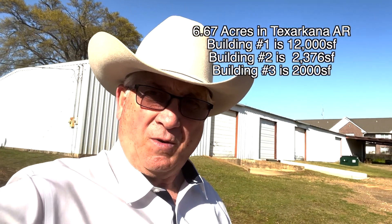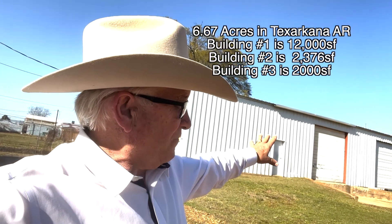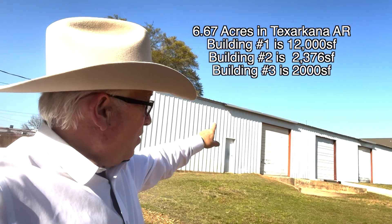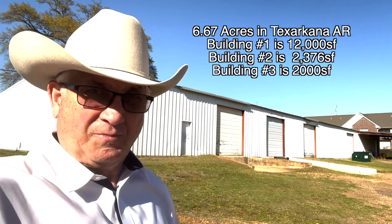Okay folks, what we got here just off of Highway 82 at Des Moines Street is a 12,000 square foot metal building sitting back here with one, two, three, four, five — twelve-foot roll-up doors.